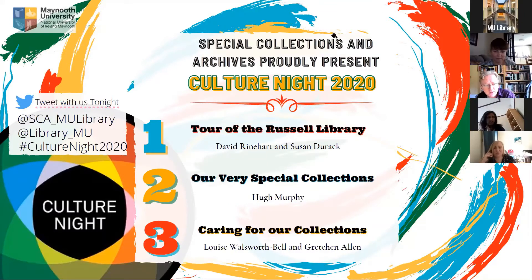Let's start with our first of the talks. It's David Reinhart, who joined our team in March and has been pulling up trees ever since. He's been a great addition. He's going to speak about the Russell Library itself, which is one of Pugin's, the architect Pugin's masterworks. So over to you, David.